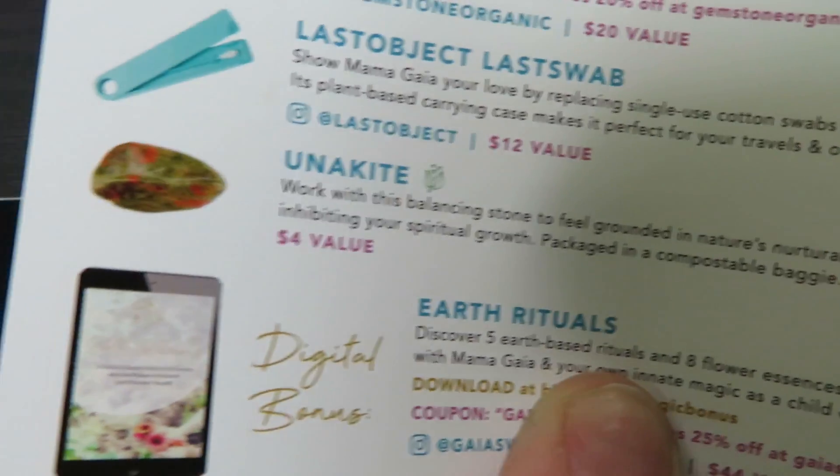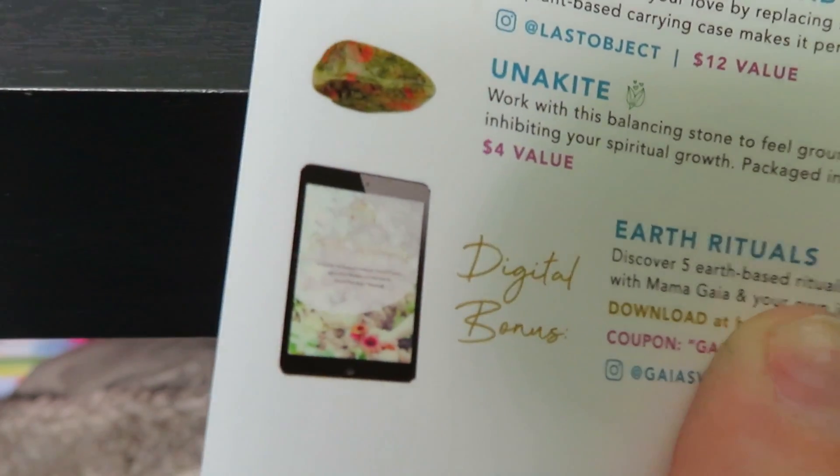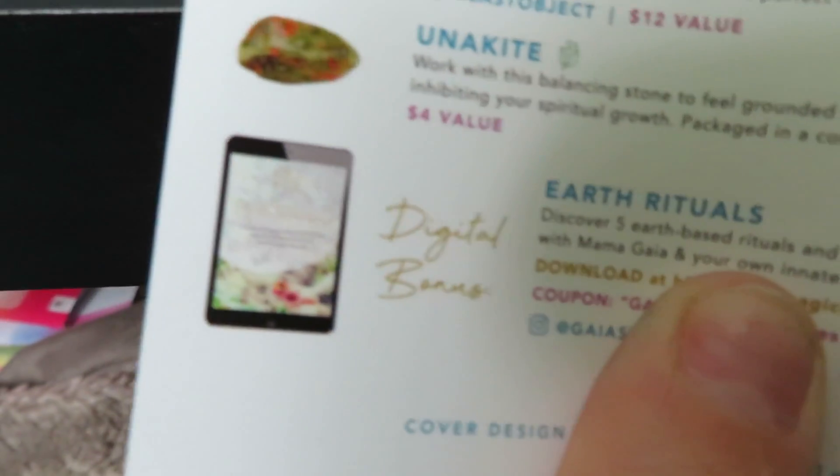It also comes with the Earth Rituals digital bonus, which is a $44 value. I'm very interested to read that on my phone. So yeah, that's the whole box — pretty cool!